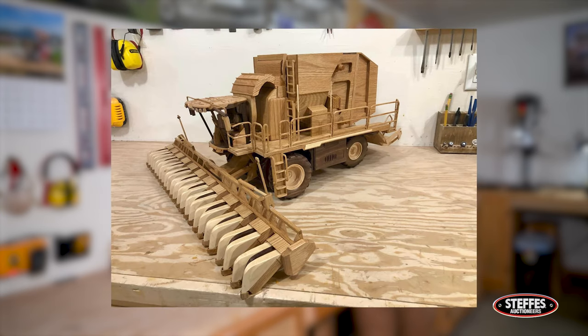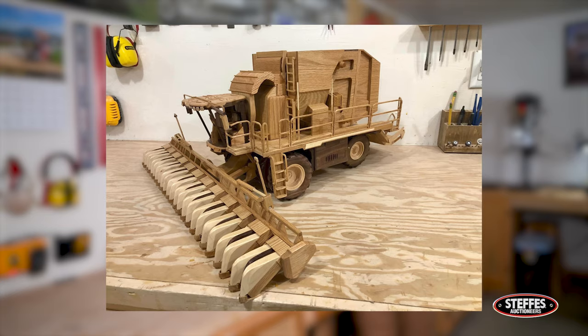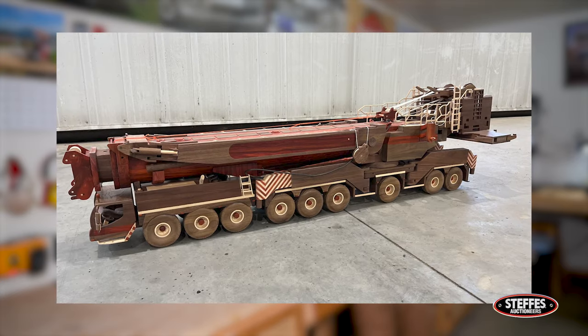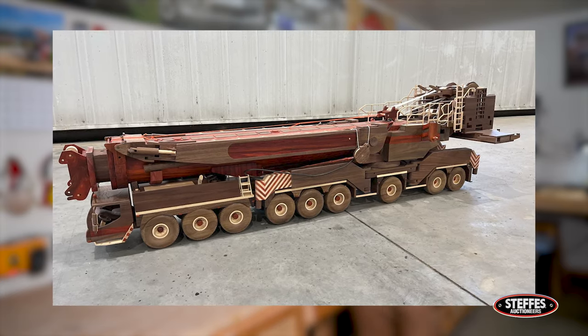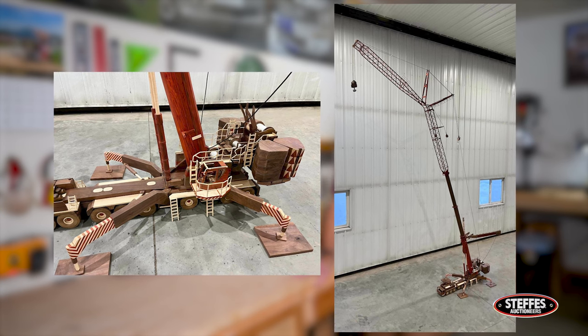I really enjoy working with wood and the challenge of making new models. It's kind of hard to explain, but I enjoy it even when I'm away from it for a week or two — I always want to get back to it just because I enjoy it.